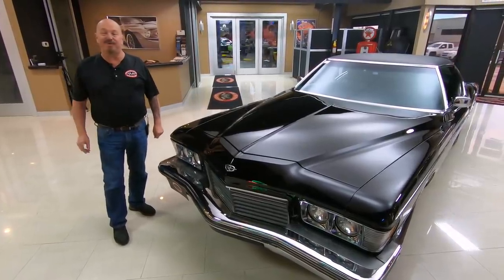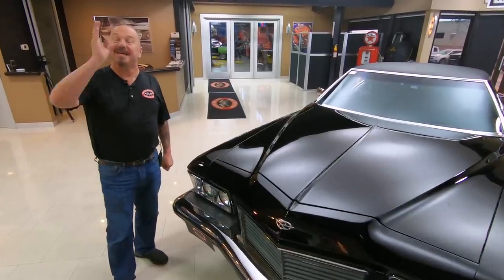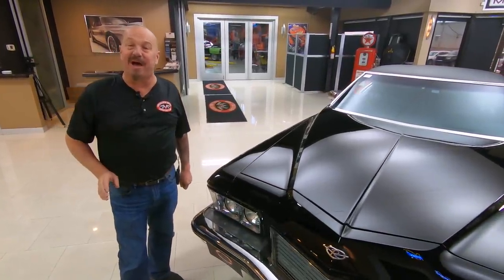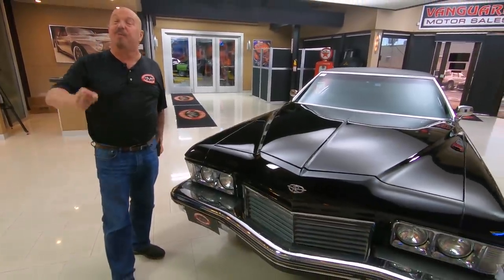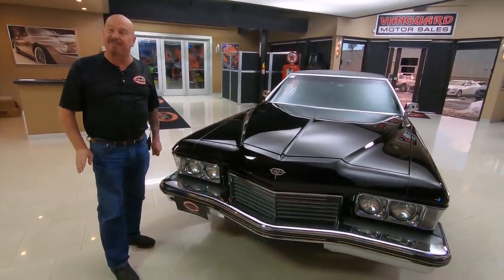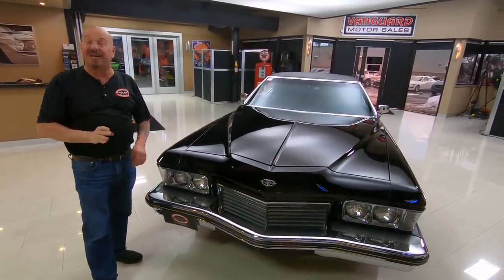Hey guys, welcome back to Vanguard Motor Sales. I'm Greg and this is a Boat Tail Riviera baby. She is a 1973 model. It's got a numbers matching 455 under the hood with its numbers matching trans behind it. This baby's got just over 30,000 miles on it.